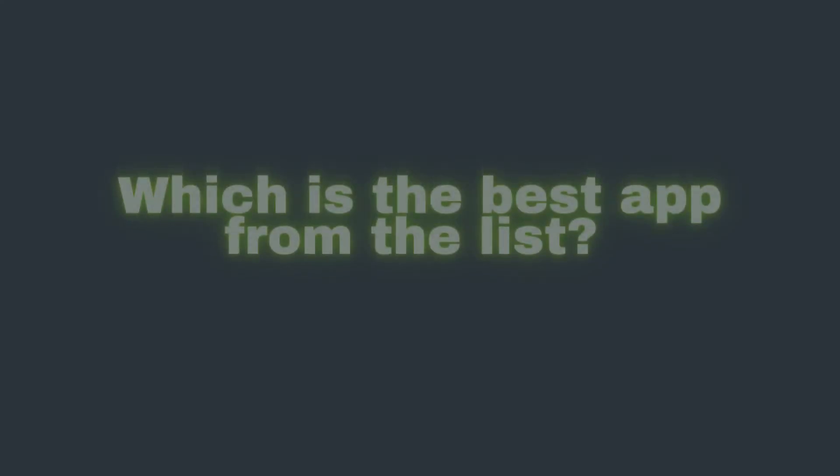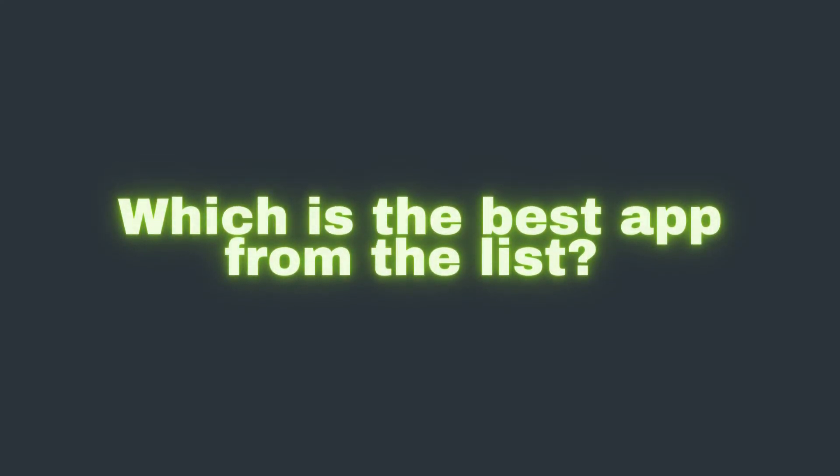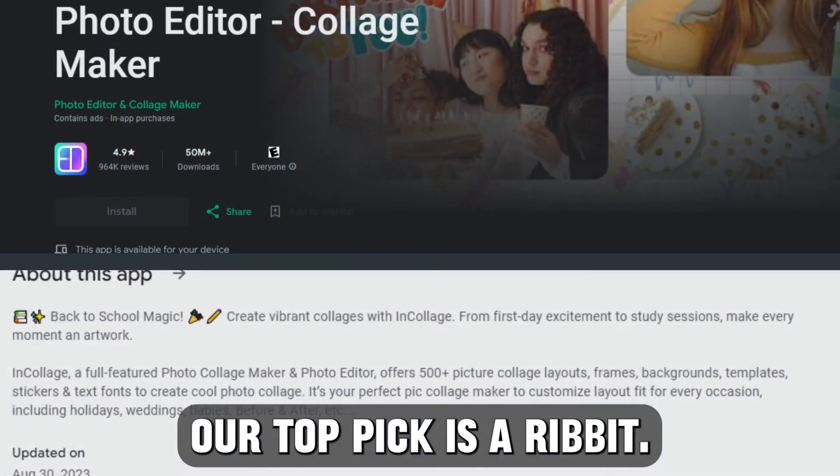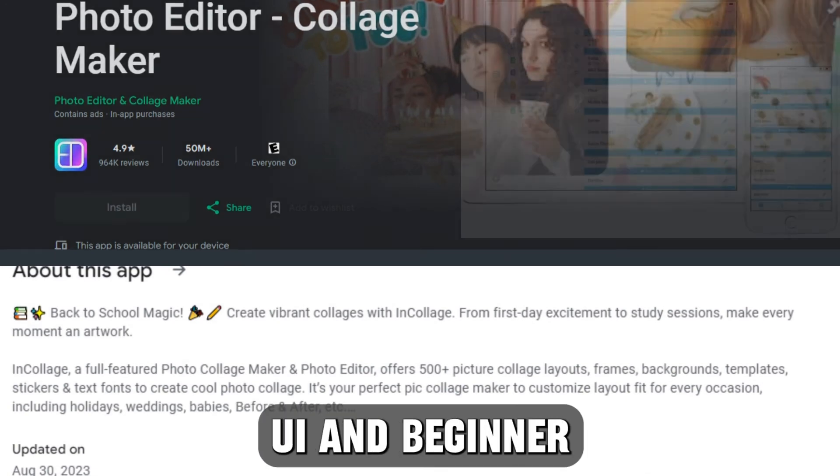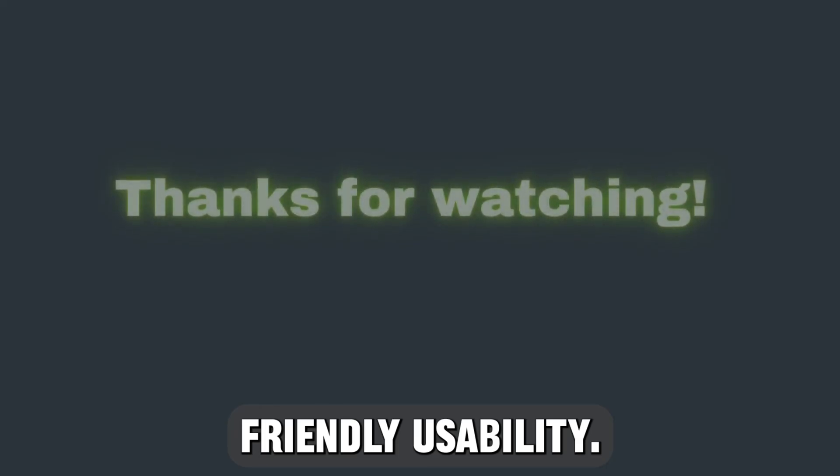So, which one is the best app from the list? Our top pick is Ribbit. We liked it because of its straightforward UI and beginner-friendly usability. Thanks for watching. Till next time.